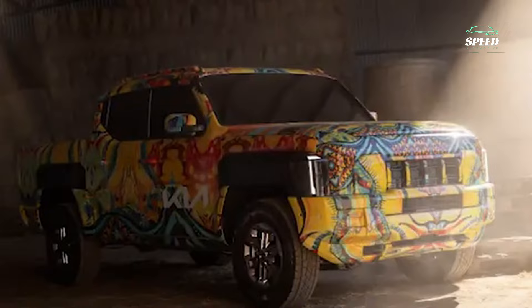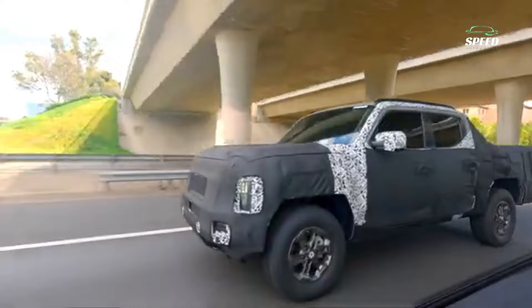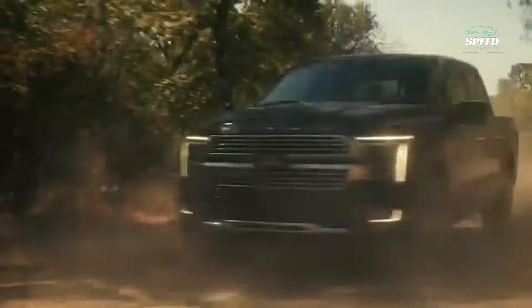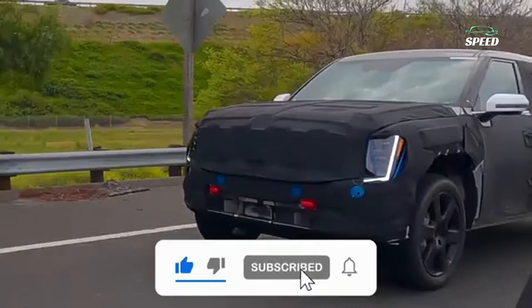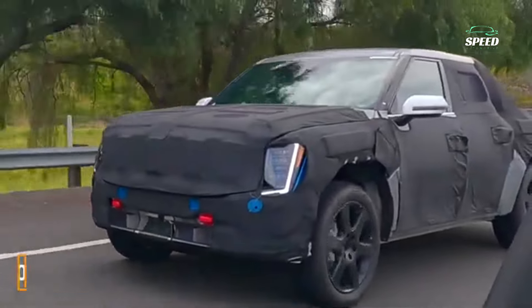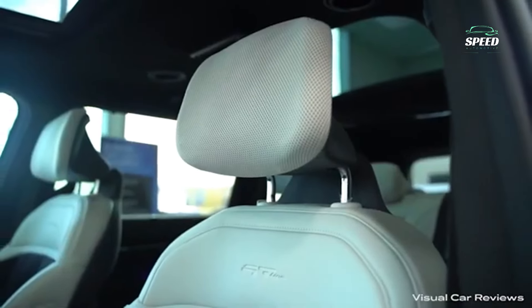Expect the dual-screen infotainment unit to roll out across the Kia range. It's not yet clear how it will differ from its less rugged SUV brethren, but our renderings hint at thick door handles and plenty of leather on top-of-the-line GT-Line models.